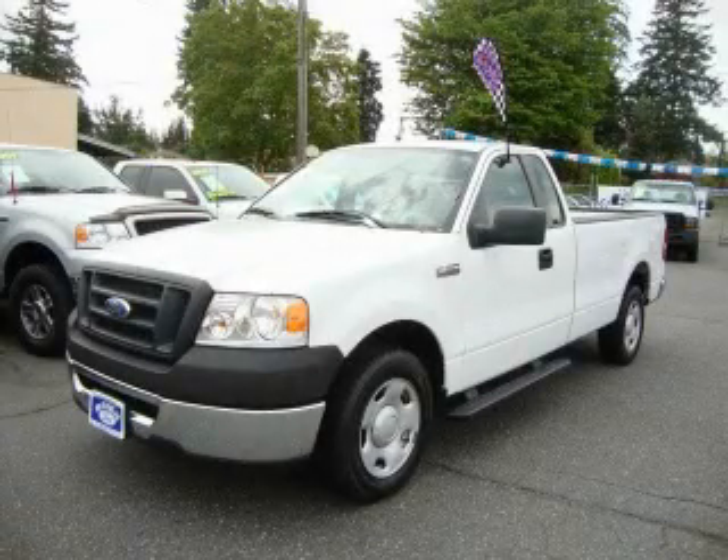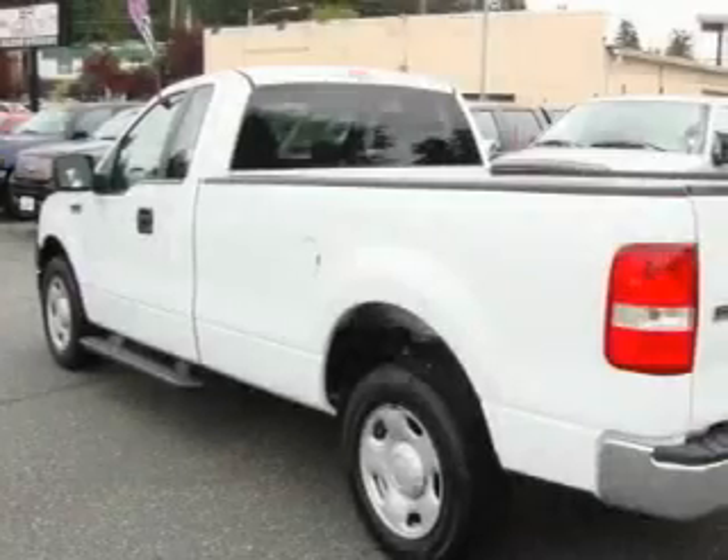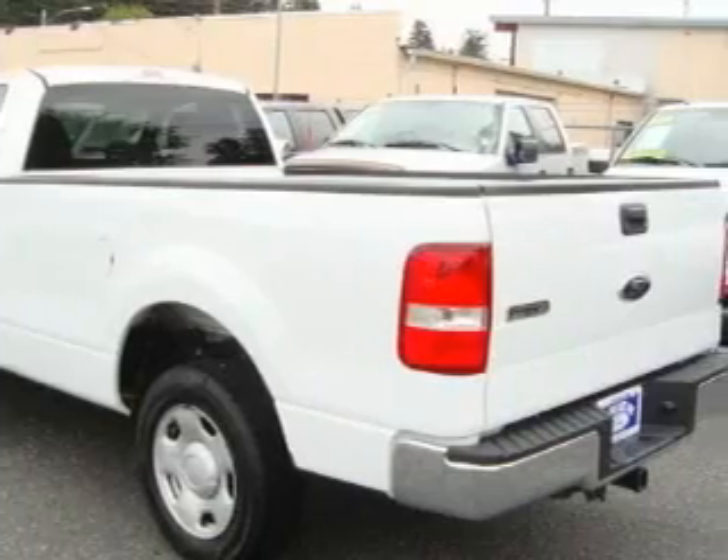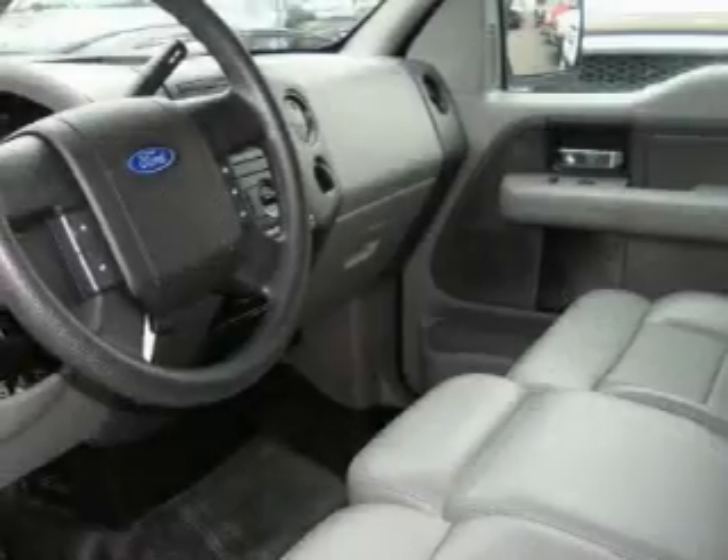This is a 2007 Ford F-150. Whether hauling, commuting, or towing, this truck is the right one for you. It features a 5.4 liter, 8-cylinder engine and an automatic transmission.